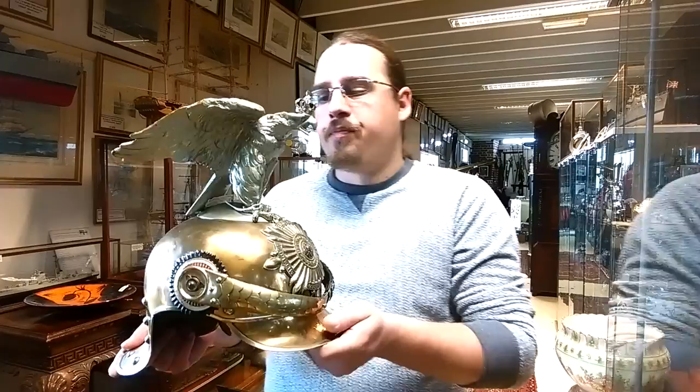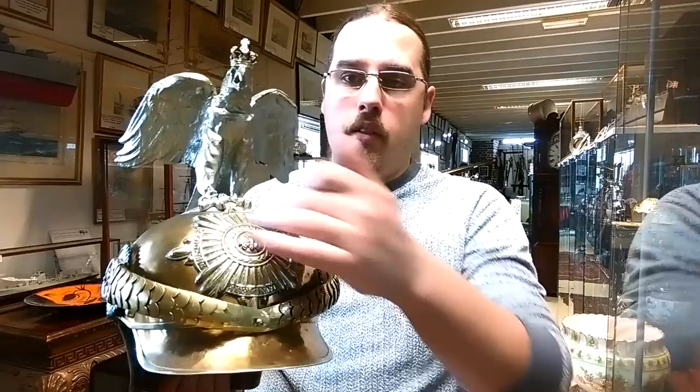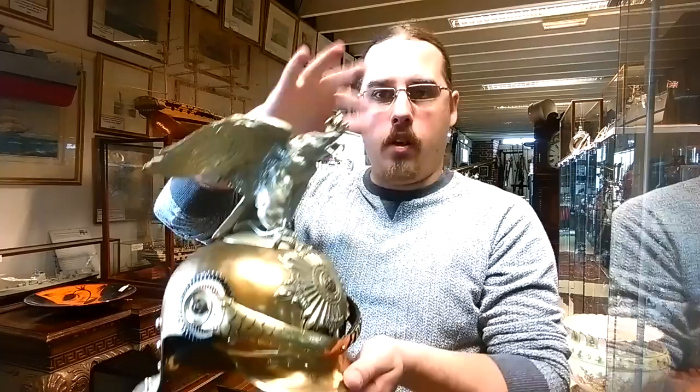Usually the German helmets of the era will have the German Eagle here, with or without the state badge, because Germany was split into different states — it was a federal country. But the helmets from the Kaiser's Guard had the Eagle on the top.